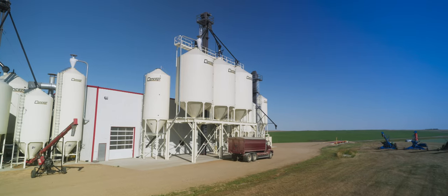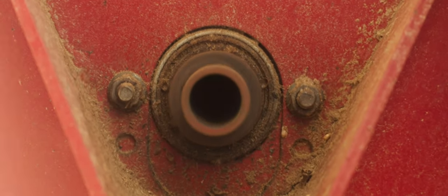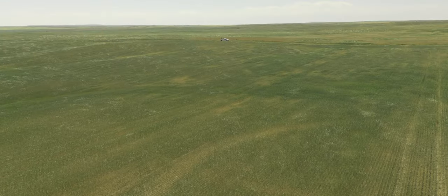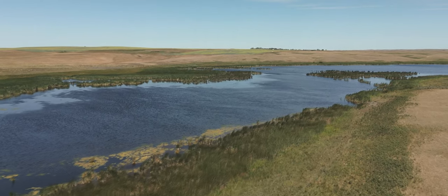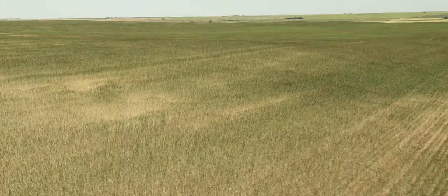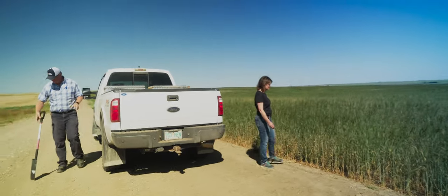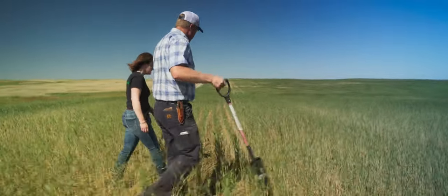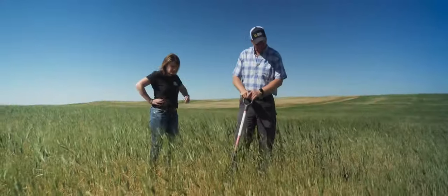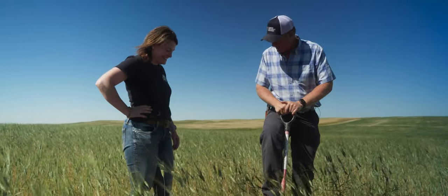We're seeing a significant difference between our long-term managed fields and some land we just took over. Right now we are in a field that is new to us — it's the first year we've farmed this land. You can see it's hurting; it needs the rain bad. We find the best way to really know how our crop is doing is to bring the shovel out, dig in the soil, and see what we find. It's not good when you can't get the shovel to go in the ground.